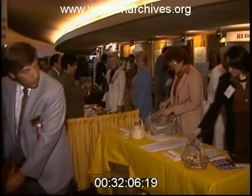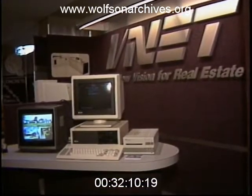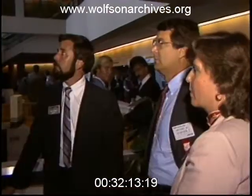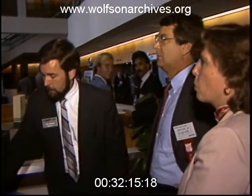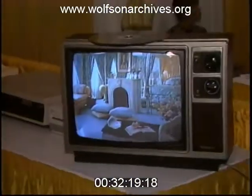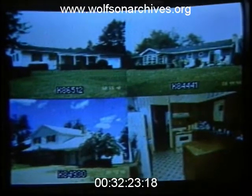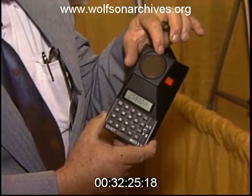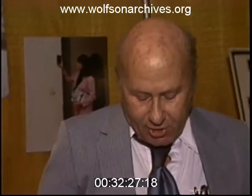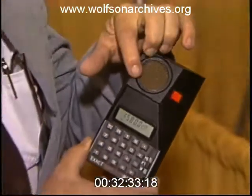This is where real estate agents learn about the latest gimmicks — for instance, the company that shows houses with a television screen hooked up to a computer. Standing in Miami, these folks are checking out a house in Kansas. It's the video version of those bulky multiple listings books. Now, how do you think the agent got the room measurements? Maybe he used a gizmo like this — it's a handheld ultrasonic measuring device. Something out of Star Trek, you say?